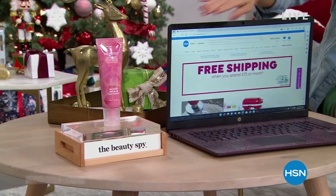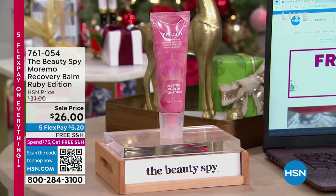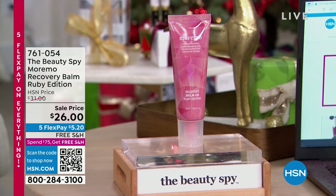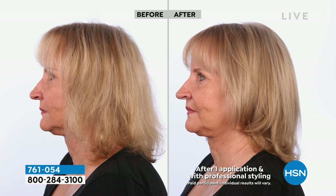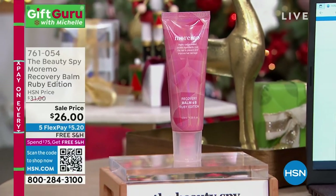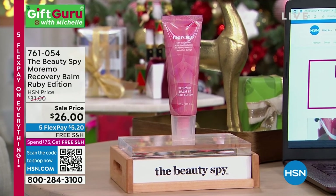First up: Beauty Spy. Chelsea Scott is joining me in just a bit. This is great for any beauty lover on your list. It is the most incredible leave-in hair treatment. It's going to help smooth your hair when you blow dry and when you use hot tools. It's heat activated, special edition scent, and a huge customer pick. If you want your hair to look smoother, more shiny, soft, and more manageable — especially this time of year when we're styling it more for get-togethers — this is it. Great price, five flex, and free shipping.